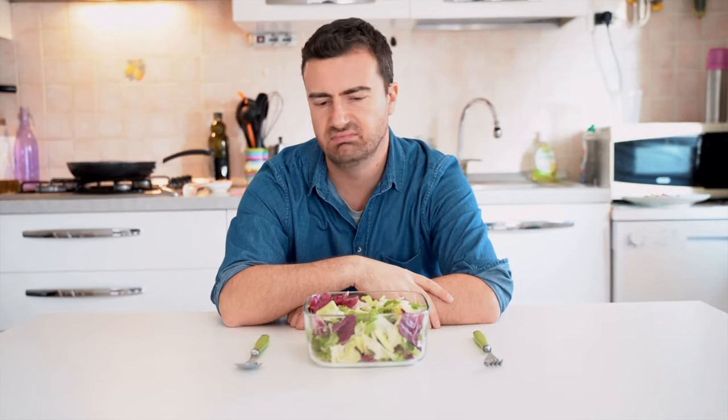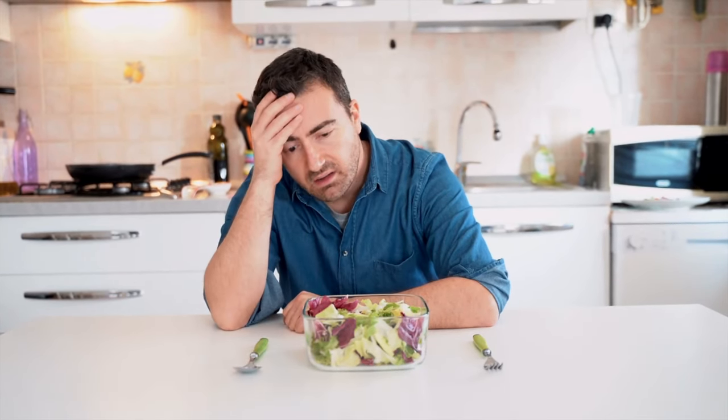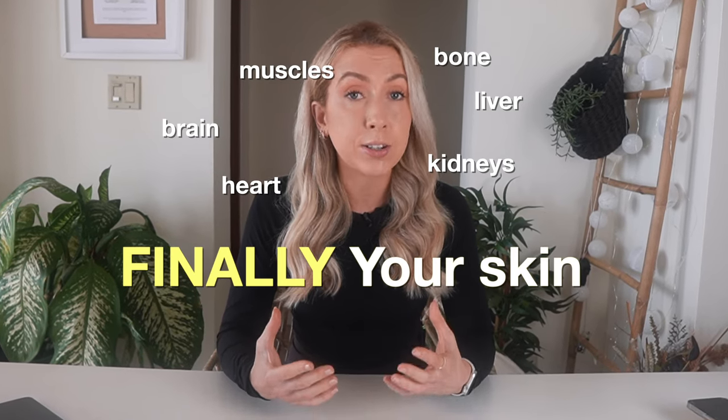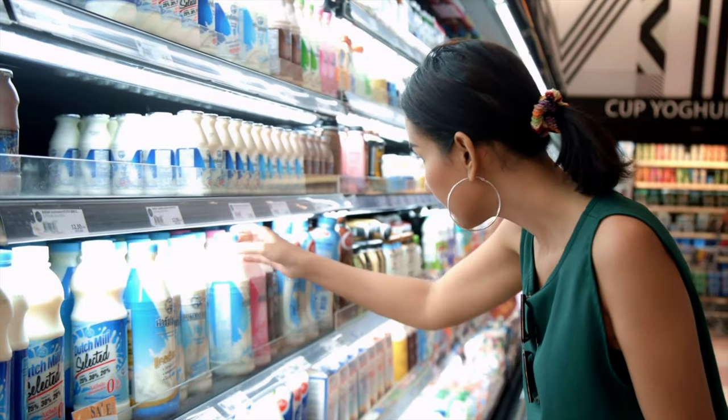The next thing that I would avoid is very low calorie or restrictive diets. When we eat, our body prioritizes sending the nutrition to your brain and to your heart, then to your liver, kidneys, muscles, and bone, and then finally your skin. So it's the last place to get nutrition. This means you need to have good nutrition coming in if you want to get those nutrients into lovely, healthy, glowing skin. And not only if you're not eating enough, but if you're removing a particular food group, the skin will likely suffer.